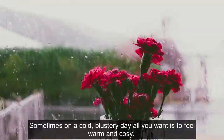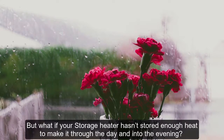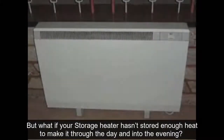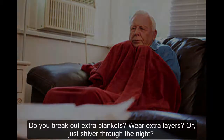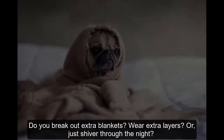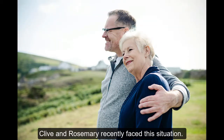Sometimes on a cold, blustery day, all you want to feel is warm and cozy. But what if your storage heater hasn't stored enough heat to make it through the day and into the evening? What then — do you break out extra blankets, wear extra layers, or just shiver through the night? Clive and Rosemary recently faced this situation.